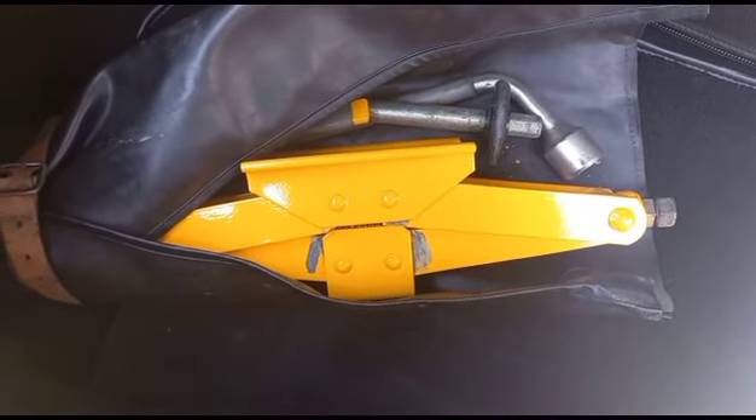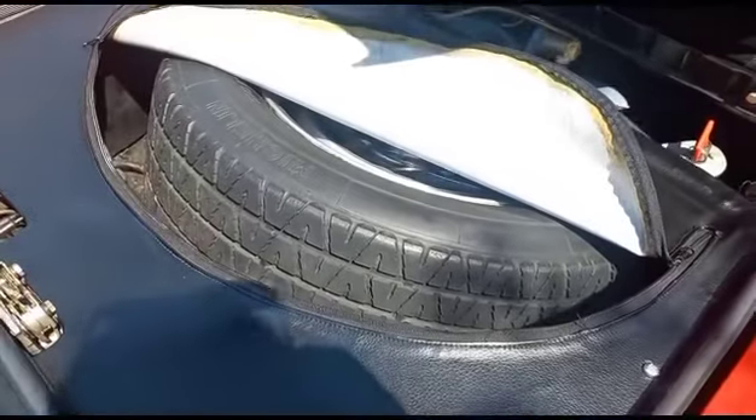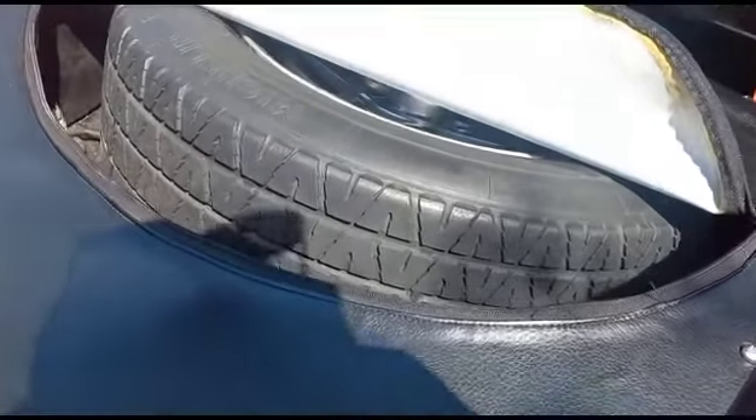Tools present. No triangle. Spare wheel present. Tyre needs to be replaced.